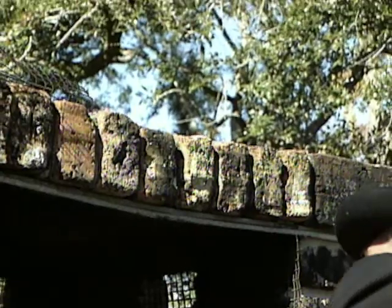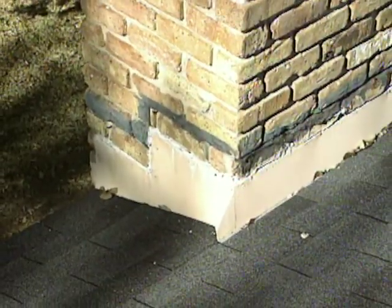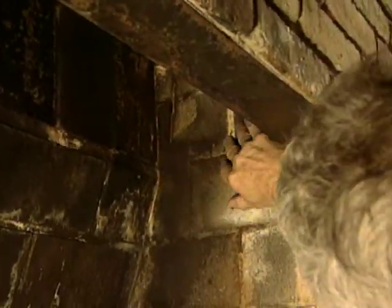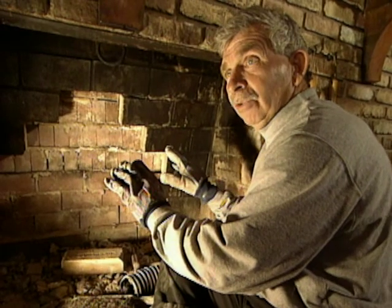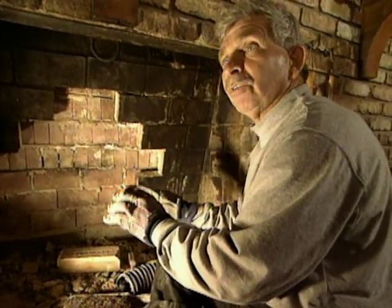The inspection includes checking the chimney cap, the foundation, the structure of the chimney, the flue liners, the mortar joints outside, the damper system, and the firebox — everything that's constructed in the chimney itself. We have to check to make sure — not only do we want it cleaned, we want it to be safe.